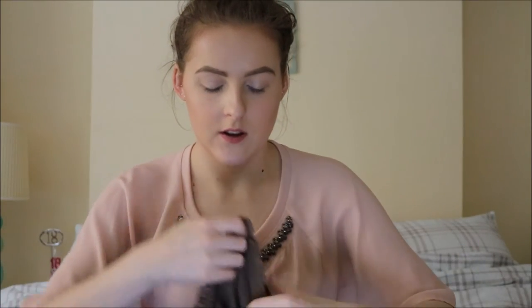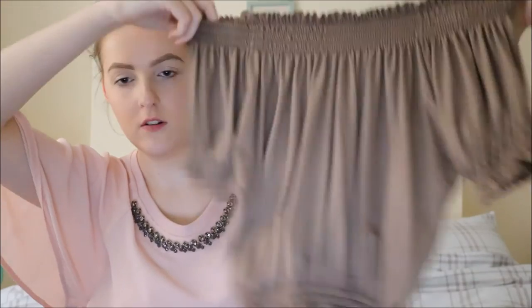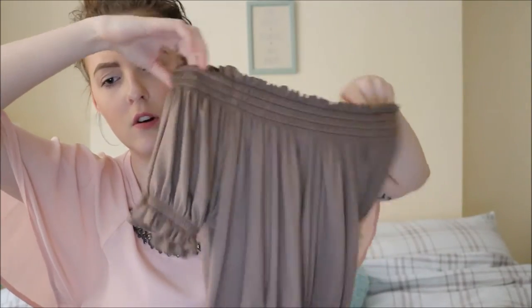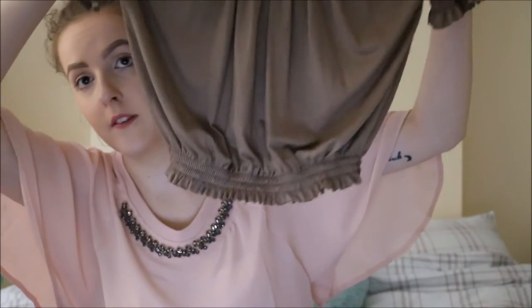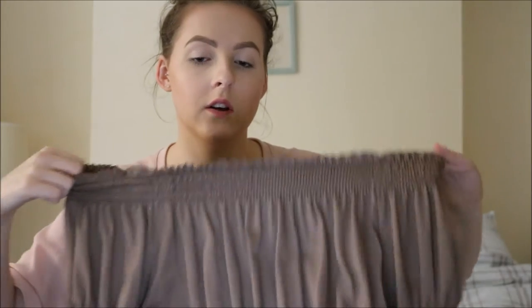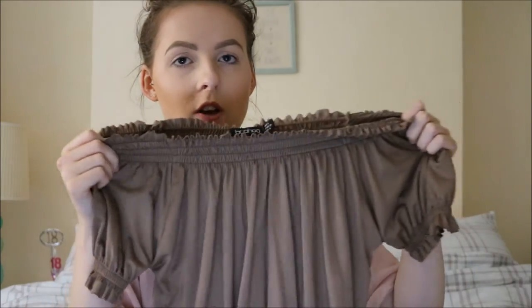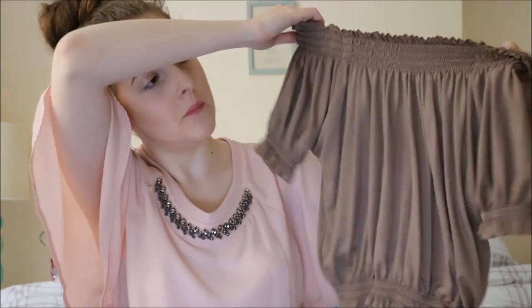Next is a crop top — a bardot crop top. I got this in a size 8. It's an off-the-shoulder frill bardot style and it cinches at the waist, which I really like. It's a brownish colour called Mocha. The picture shows it as more of a stone grey, but in person it's a brownish off-grey — still a really nice colour.